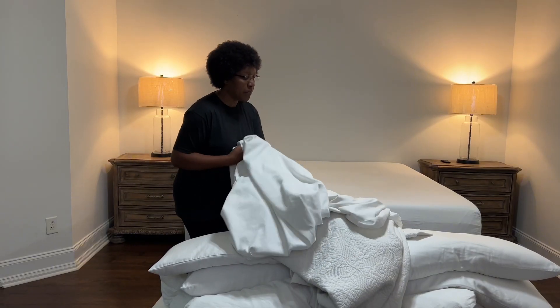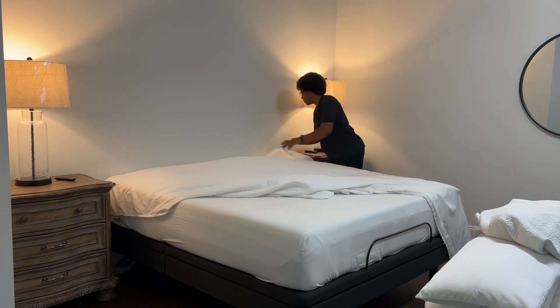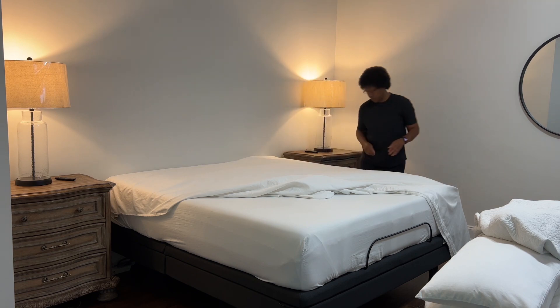If you're new to my channel, I always start my day by making my bed. It lowers my stress levels, improves my mood, and starts my day off on the right foot.